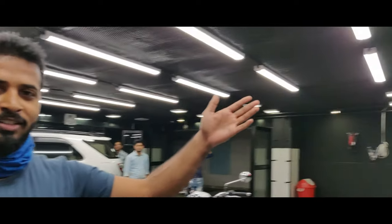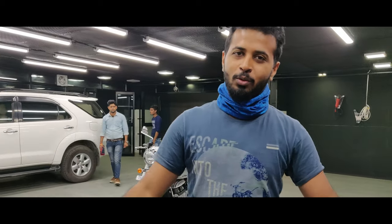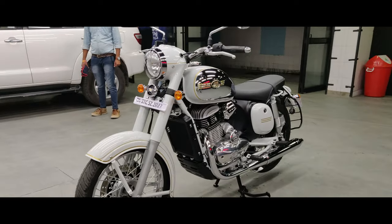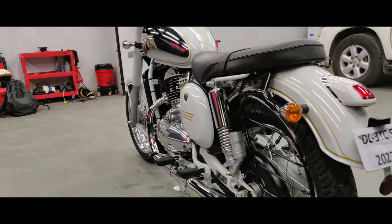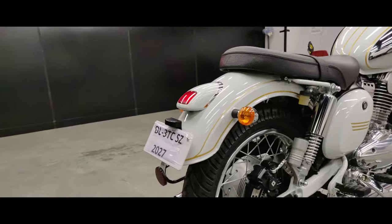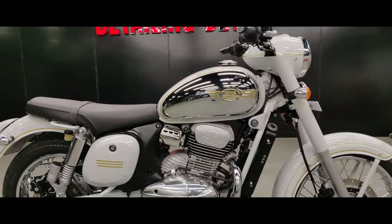Hello guys, so we are again at Detailing Devils. We came back because we had a wash scheduled after 48 hours. The wash is done and the whole process is complete. This is how she looks now - finally, after the whole process is complete, the ceramic coating and the 48-hour curing, the last part was the wash. Just see for yourself how beautiful it looks.